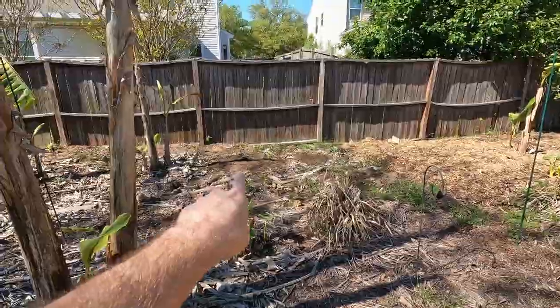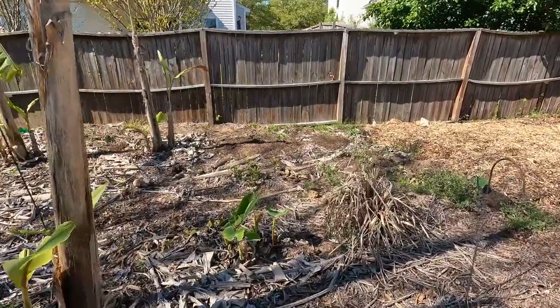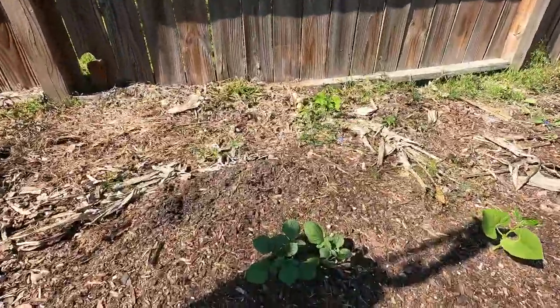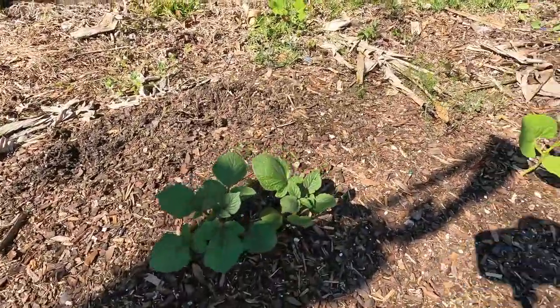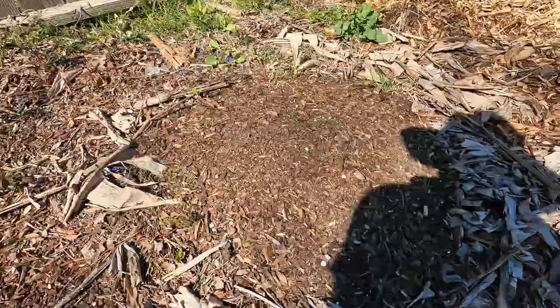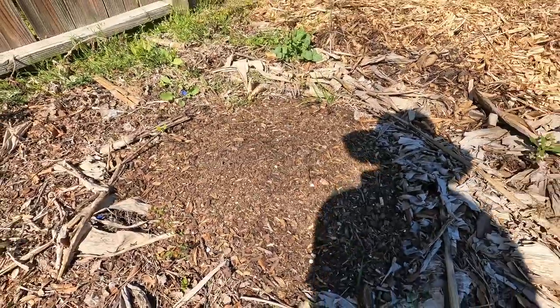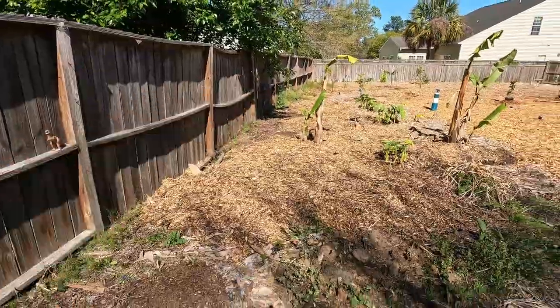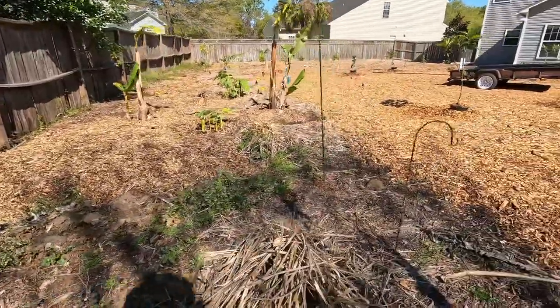Right here is a new potato plant — these are going to be the purple potatoes. They're not growing up just yet but there's another pile of them here, and another three plantings of them going down here as well. So there'll be lots of purple potatoes.